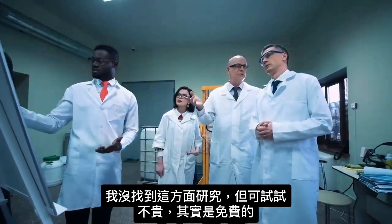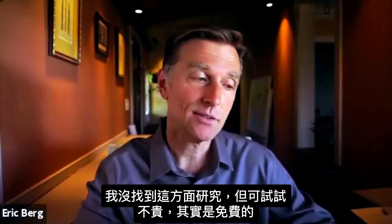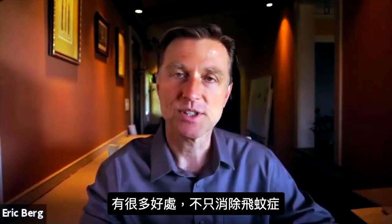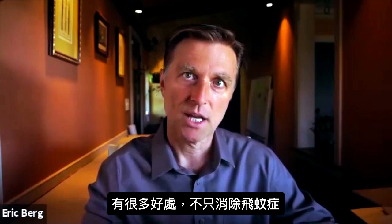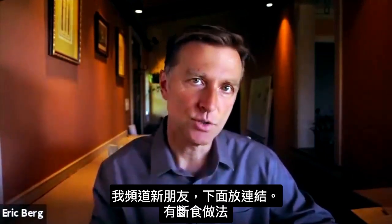There are no studies on this that I have found, but you might want to try it — because not only is it not expensive, it's actually free, but you'll also see a lot of other benefits that go beyond just getting rid of your eye floaters. If you're new to my channel, I put a link down below of exactly how to do this.